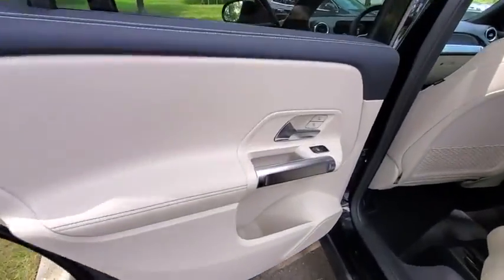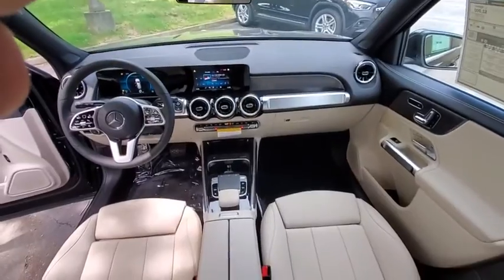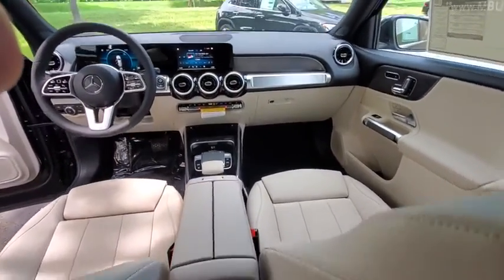Here are some of this vehicle's great options: traction control, power liftgate, power passenger seat, dual airbags, power steering, four-wheel disc brakes, eight speakers, and electronic stability control.